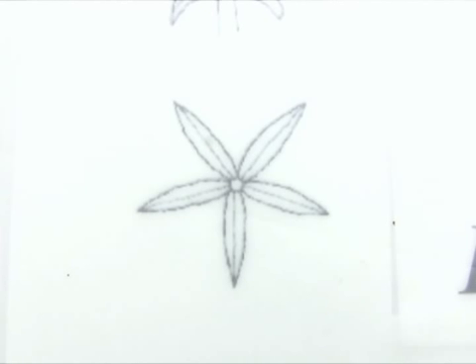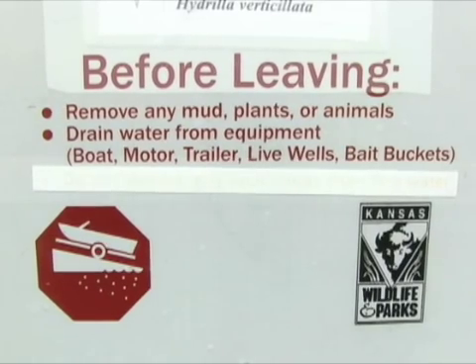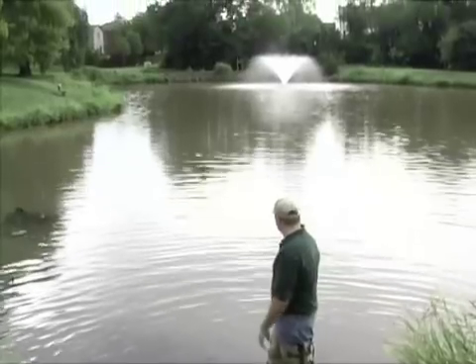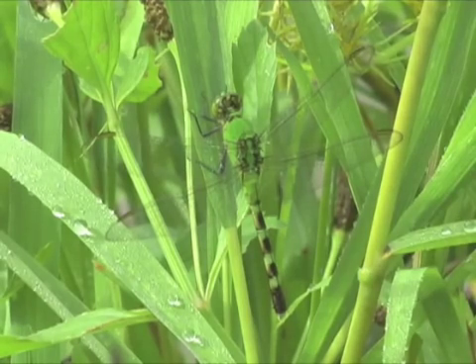However hydrilla got started at this pond, the expensive eradication and monitoring program could last up to 10 years before the danger has passed. Worst case, it will escape downstream and infest other Kansas waters. So far, so good. But this incident is a great reminder of why all Kansans must help protect our resources.